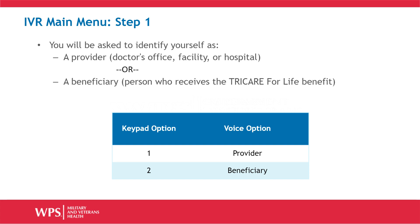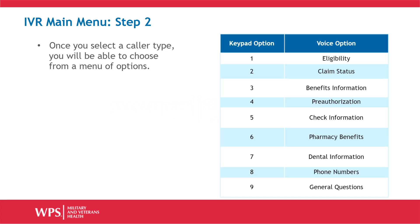When you call the IVR, you will begin with the main menu. In step 1, you will be asked to identify yourself as either a provider, such as a doctor's office, facility, or hospital, or as a beneficiary, the person who receives TRICARE for Life benefits. In step 2, after you choose between provider and beneficiary, you will be able to choose from a menu of options. 1 for eligibility,